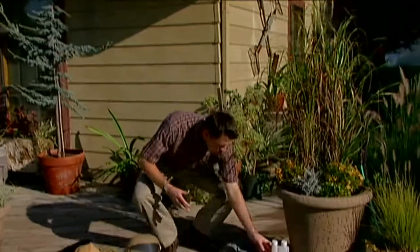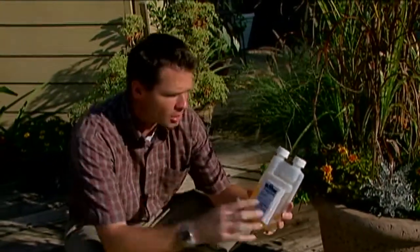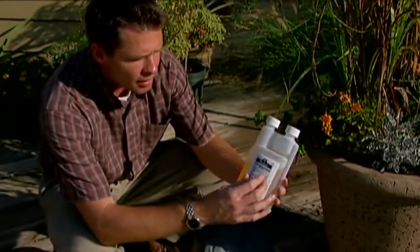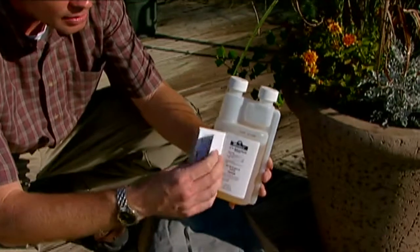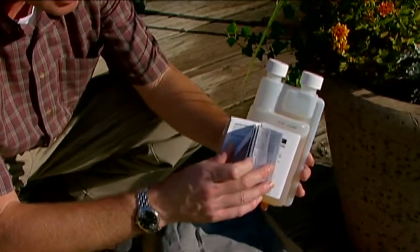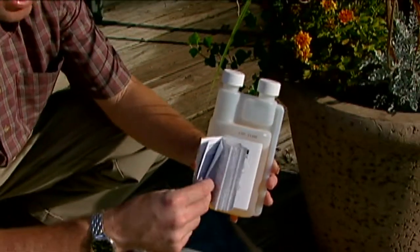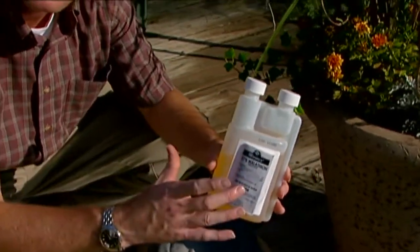It all starts right down here with the product. It's very important to read the label. Right here on the package you can see that this Malathion has almost like a little book. It's got tons and tons of information — different plants that can be sprayed, different pests to be sprayed, and it also lists the rates. The rate of mixture has to be followed precisely.